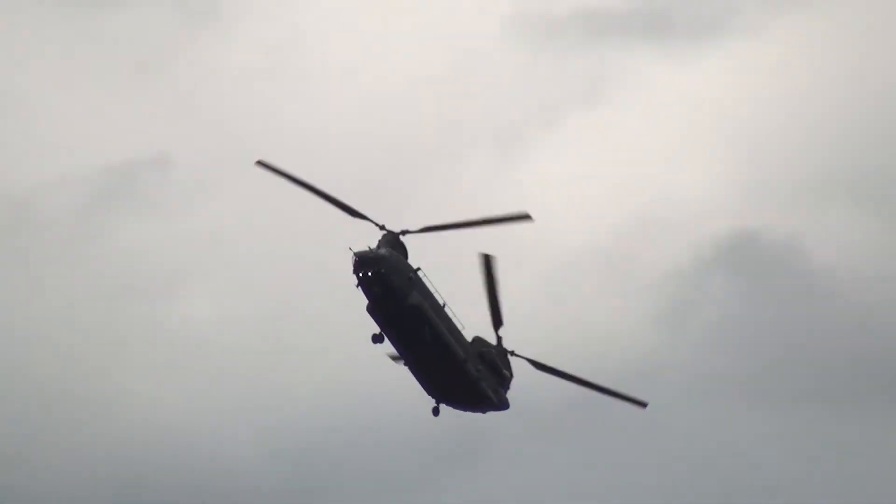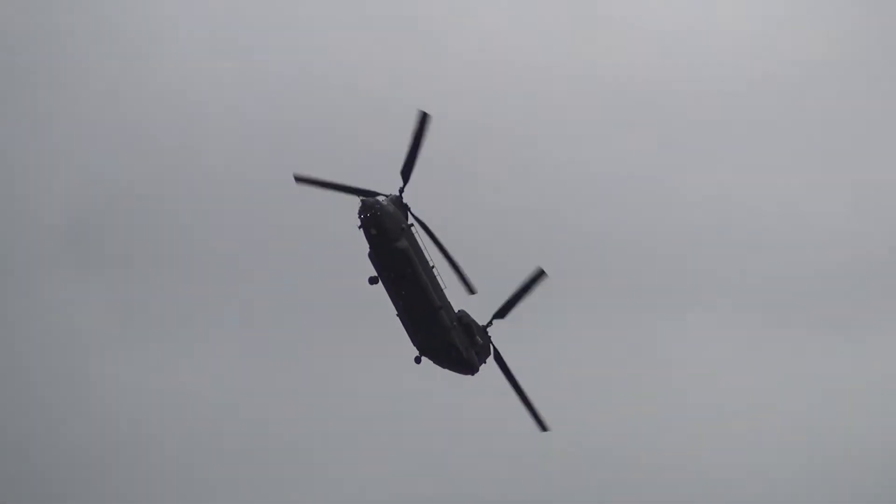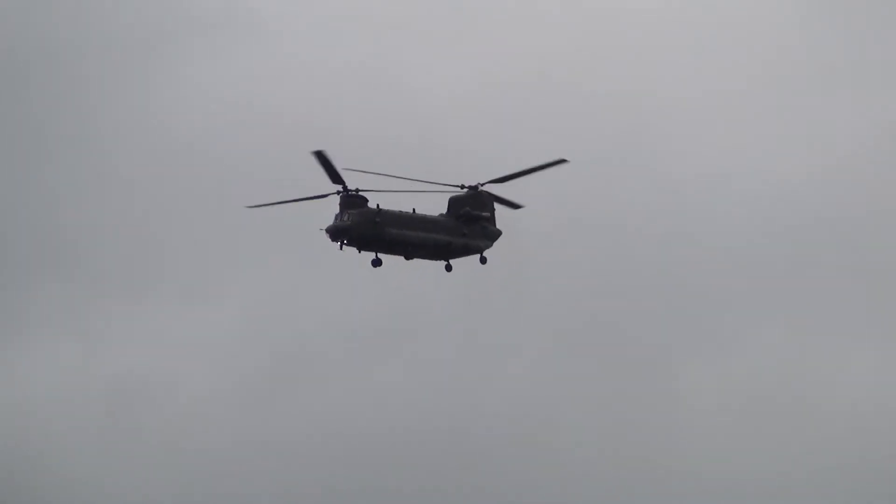Ladies and gentlemen, boys and girls, introducing the 2014 Chinook Display Team.